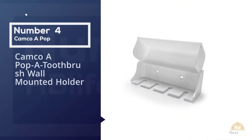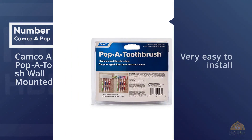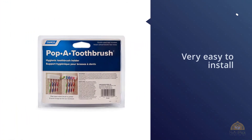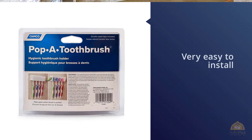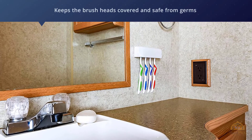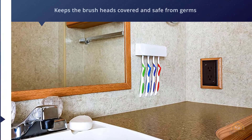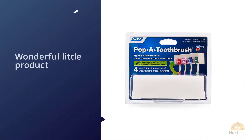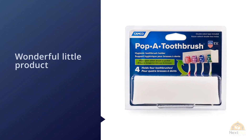Number four: Camco Pop-A-Toothbrush wall-mounted holder. Reviewers love this toothbrush holder because it's easy to install, saves space, and keeps brush heads covered and safe from germs. One very pleased reviewer calls it a wonderful little product, explaining: 'I wanted to get my toothbrushes off my bathroom counter and out of sight, so I stuck this inside my medicine cabinet. It's been hanging and used for about four weeks now.' Another reviewer, who uses it for electric toothbrush heads, says: 'I wanted something to hang the sonic brush heads and came across this nifty little case.'